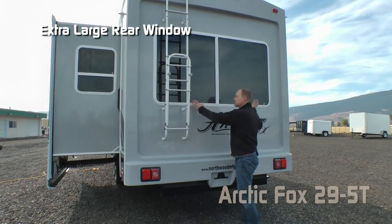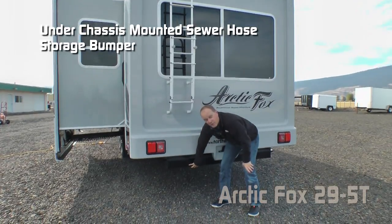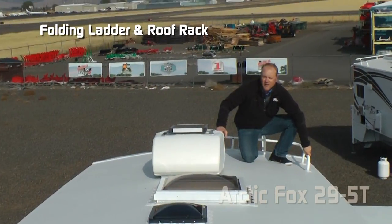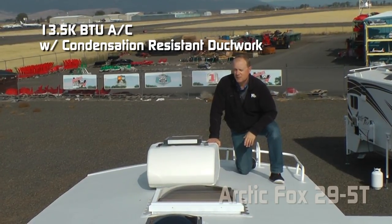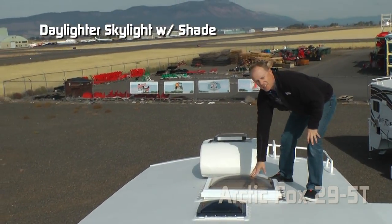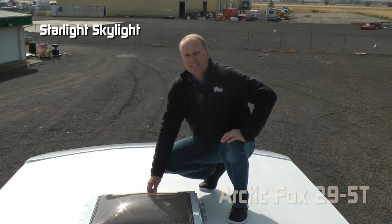The rear of the 5T features an extra large rear window in a full fiberglass rear cap, sewer hose storage, undermounted rear bumper, folding ladder and roof rack. Standard 13,500 BTU roof air with condensation resistant duct work, absolute Northwood feature 20 watt trickle charge solar panel, daylight or skylight with shade, omnidirectional TV antenna, and starlight skylight in the bedroom.